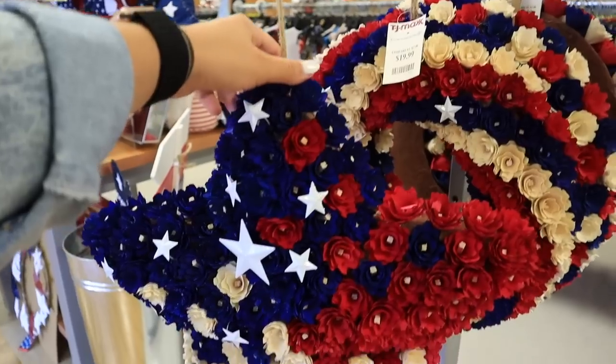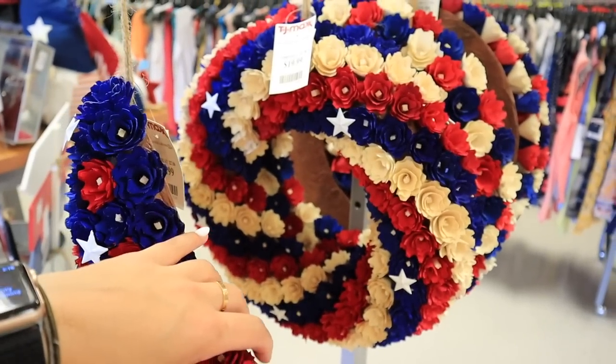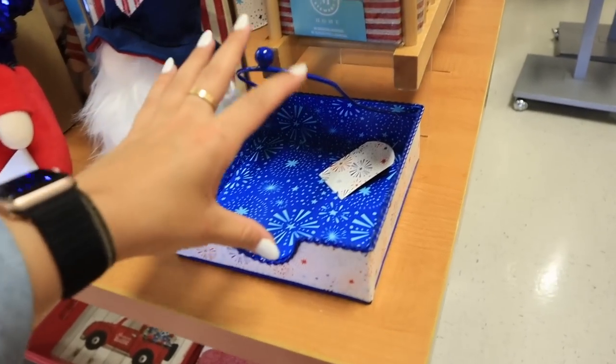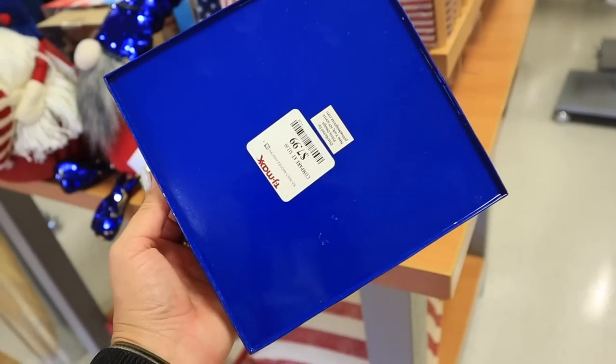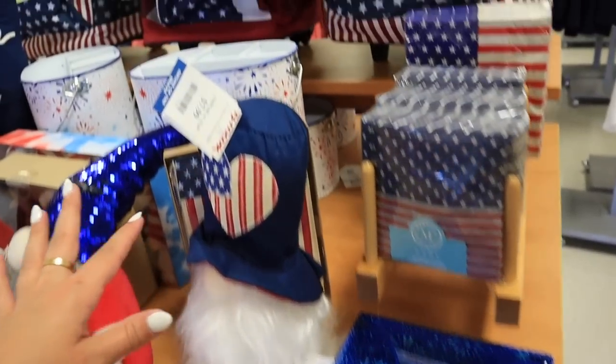They have some really nice gnome options for around $10 — these are things you can keep for years and years. Here is a little USA sign for $20, perfect for your front door to jazz it up. This is another item that would hold up really well and you could touch it up over the years. They have fake flower arrangements for your door — they have a star and also a more circular traditional wreath, and these are $20 a piece.